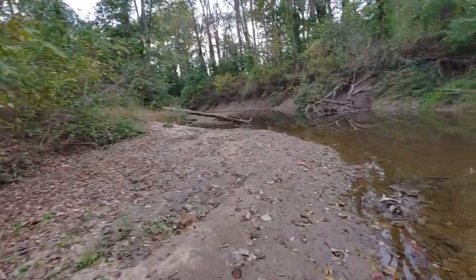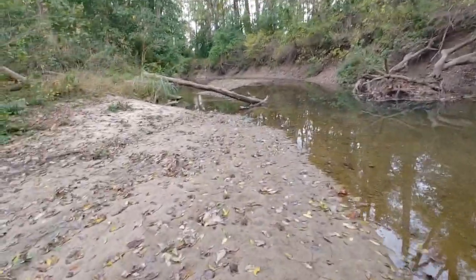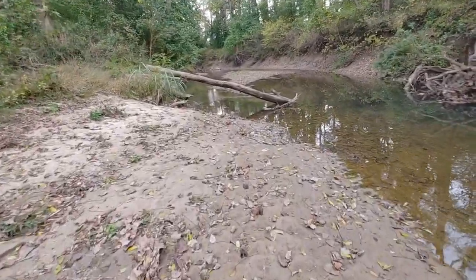Oh wow, there's a sandbar been revealed up there in the middle. I'll flip the camera back on if I spot anything cool up here — I'll get back to you.